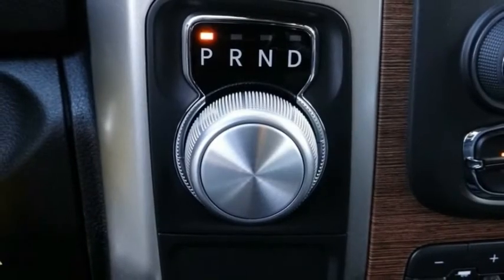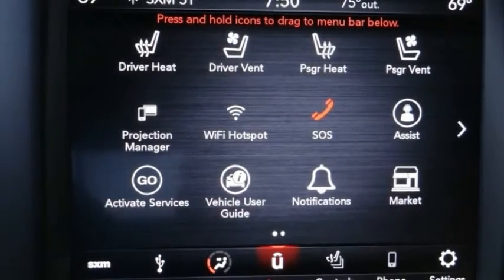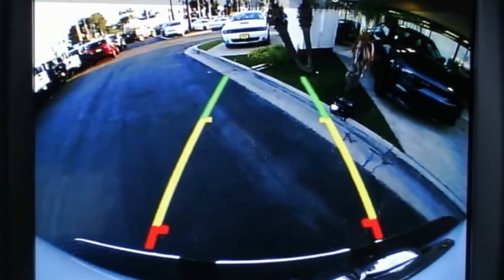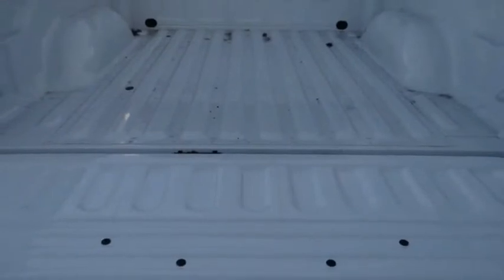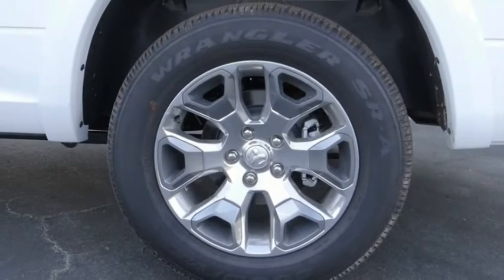Here are some of this vehicle's great options: tire pressure monitor, tow hitch, heated mirrors, electronic stability control, brake assist, traction control, stability control, rear step bumper, engine immobilizer, and remote keyless entry.